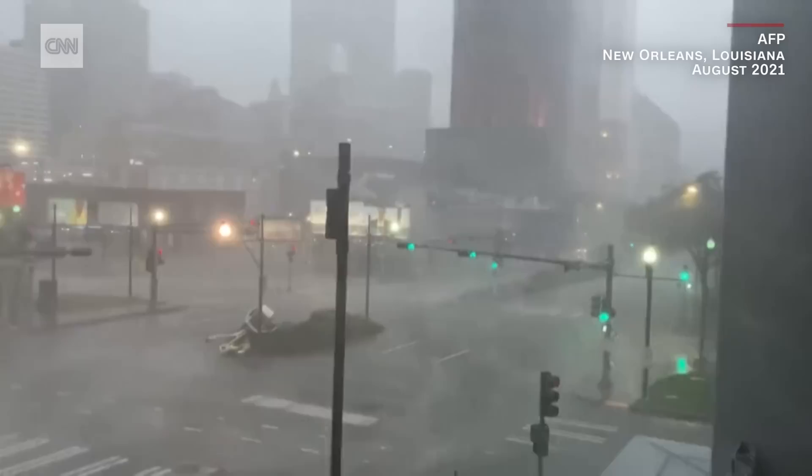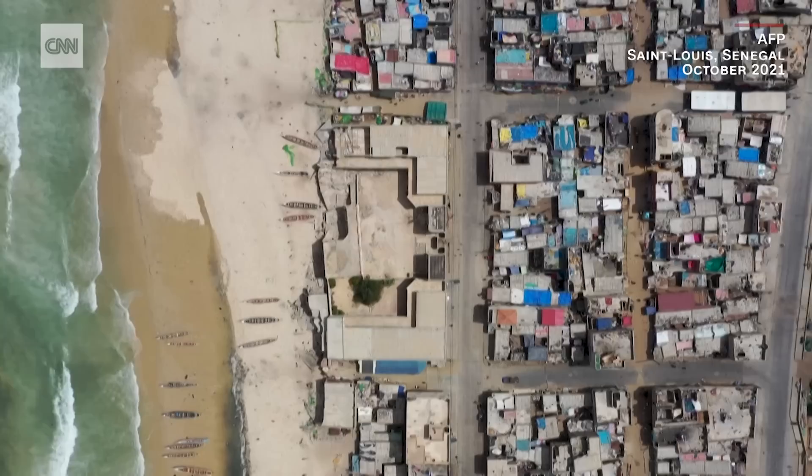Higher sea levels can make storm surges far more destructive, with flooding travelling further inland. They can cause devastating erosion and contaminate habitats for animals and plants.